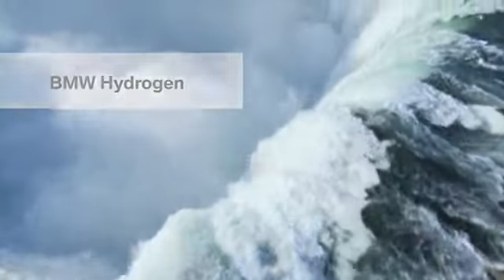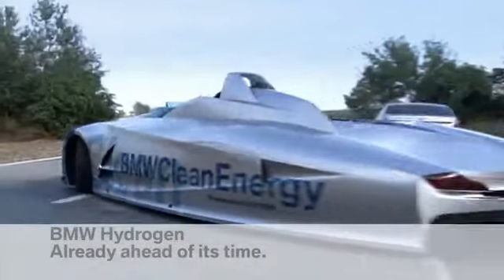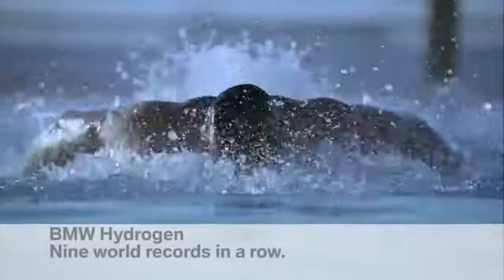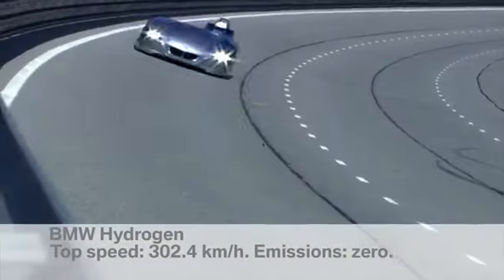Water is the elixir of life, and hydrogen is the fuel of the future. BMW achieved nine world speed records with its H2R hydrogen car, and remains the leader in hydrogen fuel technology today.